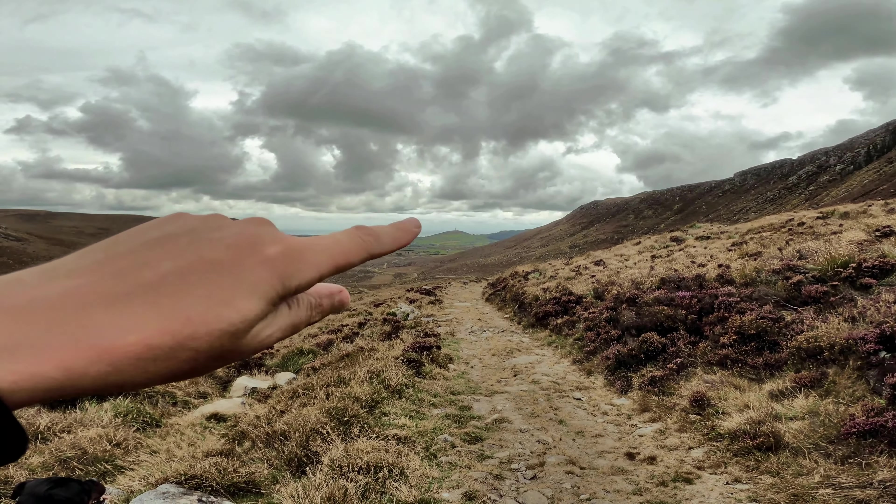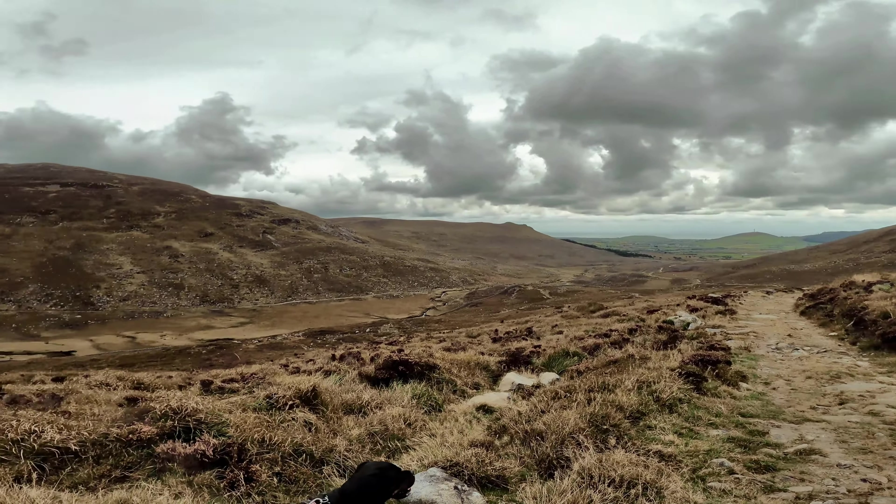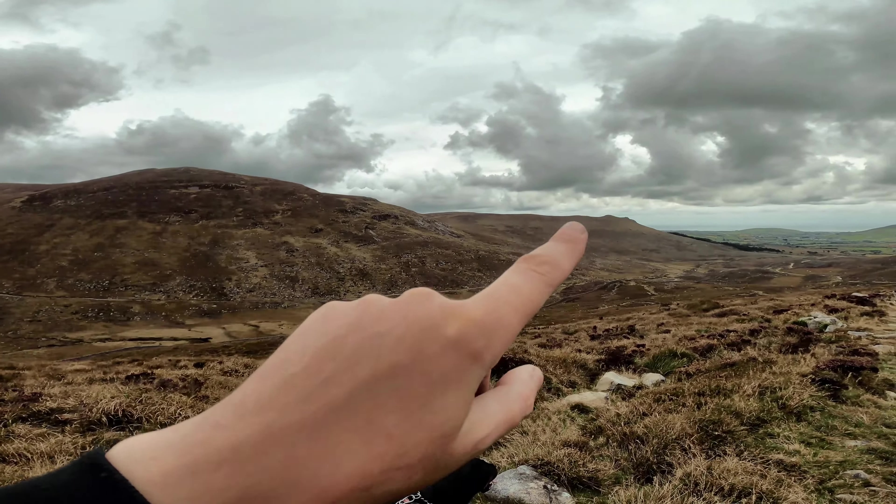That's Akron Hill just there, with the aerials in the distance. There's Pigeon Mountain the whole way across.